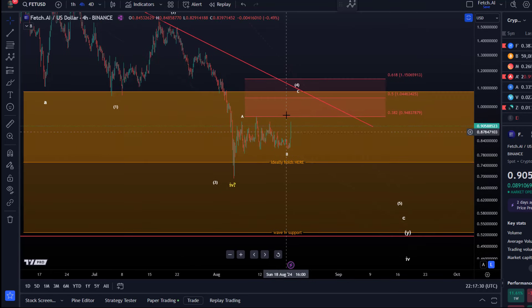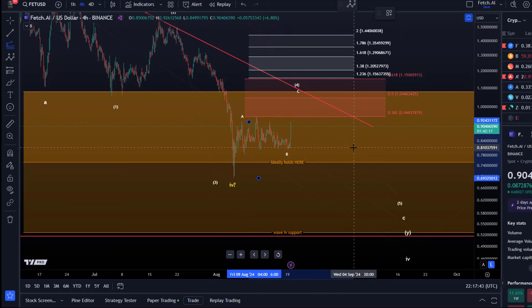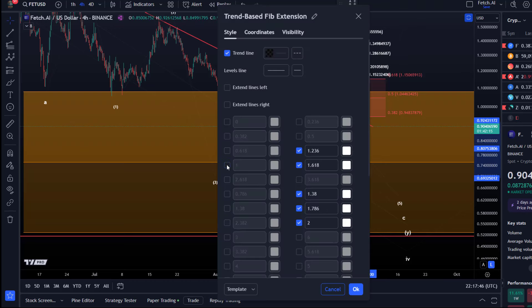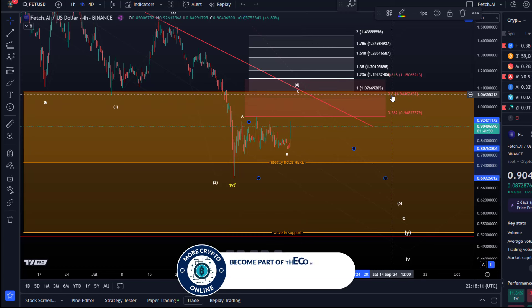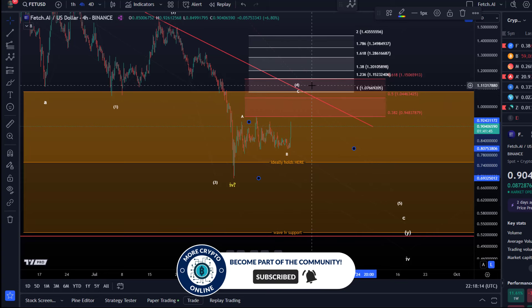For now I'm tracking this rally as a potential wave C of 4. When we have a structure like that, a C wave should normally reach the 100% extension. That level is located at $1.07, so $1.07 could be a key target for wave C of 4. That's just above the 50% retracement, and it's exactly where the trend line is located as well. So I would pay attention to the cluster between the 50% retracement at around $1.04 and the 100% extension at $1.07.